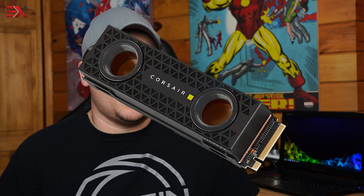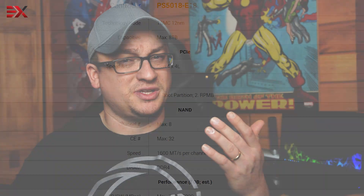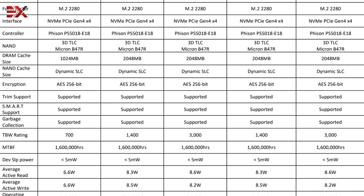Corsair wasn't done yet, updating to two versions of the MP600 Pro XT, both on the PCIe 4.0 interface — one with an air-cooled chunky heatsink and one with a pre-installed water block. The one we're looking at today is the air-cooled version in the 2TB capacity. Corsair has decided to use the Phison PS5018-E18 controller in all variants and capacities. This controller runs a 32-bit ARM Cortex R5 — actually three CPUs — rated for speeds up to 7.4GB/s reads and 7GB/s writes. The MP600 Pro XT comes in capacities of 1TB, 2TB, and the monstrous 4TB, using Micron's NAND memory. Read times stay consistent throughout the product stack, while write times on the 1TB model are slowed to 5.8GB/s.